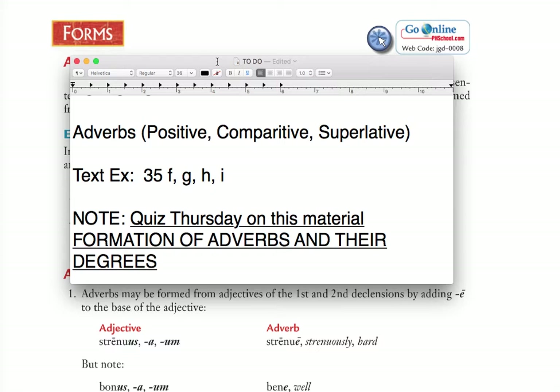This, by the way, is one of the easier things in the history of Latin language, so not too much to do — but don't neglect to do it, because it will be quizzed on Thursday. For today, text exercise 35 F, G, H, and I. That seems like a lot, but I'm really guessing that you can get this done inside of the 50 minutes that we have for class, easily, with time to spare.